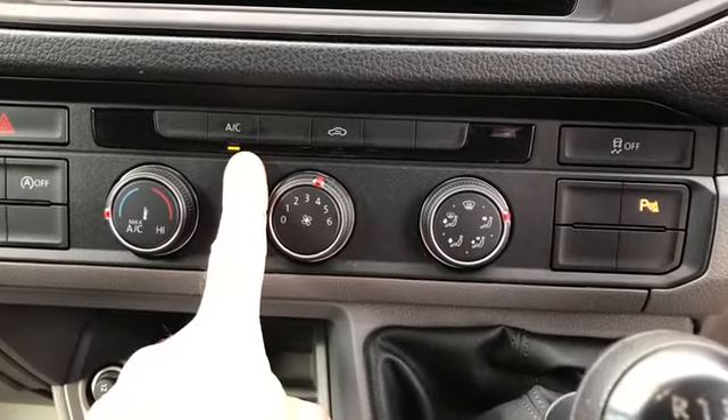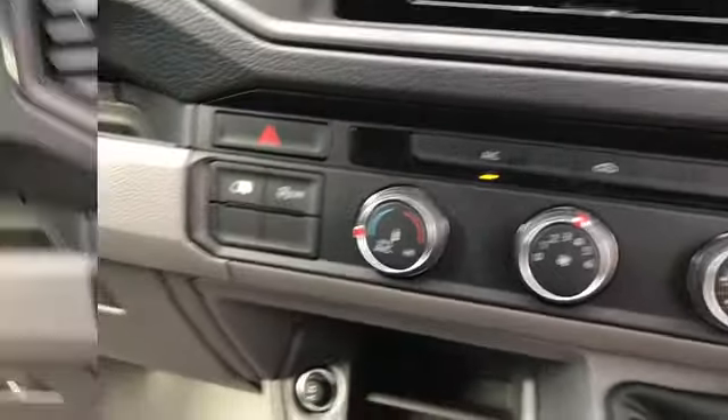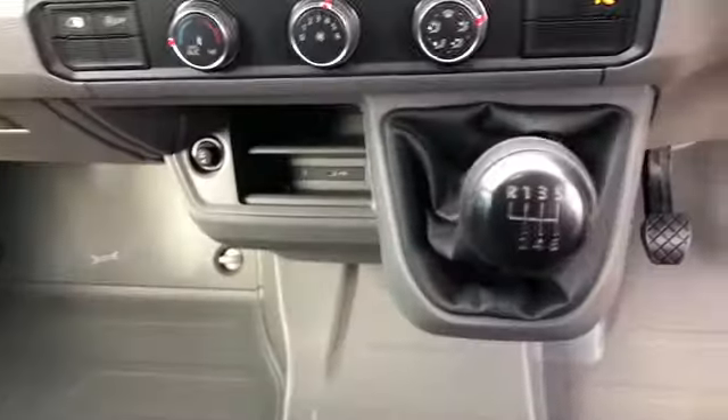This van is fitted with air conditioning. It also has some handy USB-C charge ports.